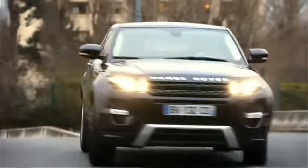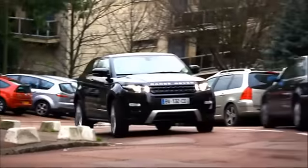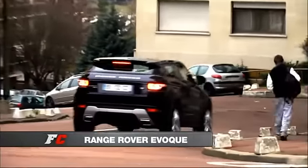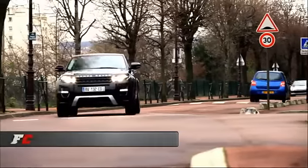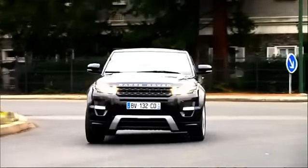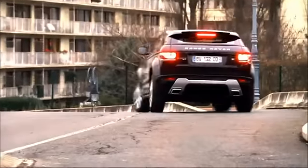L'Evoque surprend aussi côté comportement routier. Pour un SUV, il vire à plat et se montre assez vif à mener. La suspension pneumatique en option y est sans doute pour beaucoup — elle réalise le bon compromis entre confort et efficacité. Le Range Evoque a donc tous les atouts d'un excellent SUV de luxe. Évidemment, ses tarifs sont largement prohibitifs: à 32,900 euros pour une version de base 4 portes diesel 150 chevaux, et 48,700 euros hors options pour cette version coupée essence 240 chevaux. Il surclasse ses éventuels concurrents comme l'Audi Q3 ou le BMW X1.